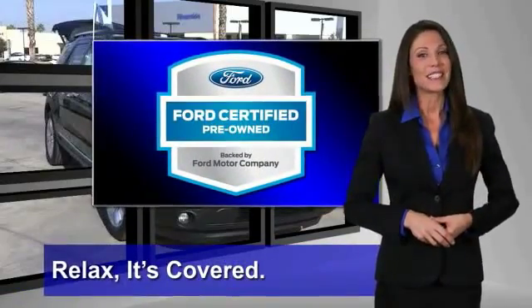Relax. It's covered. See your dealer for details.